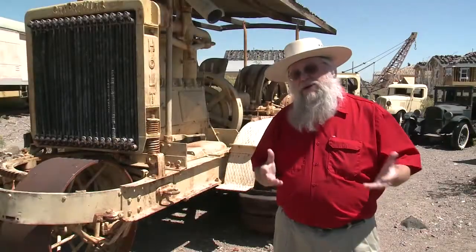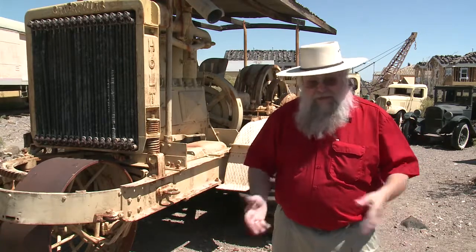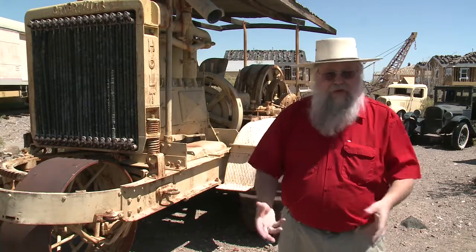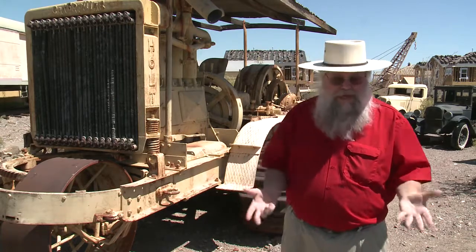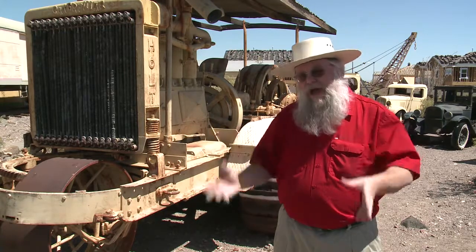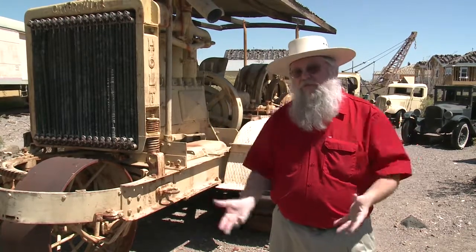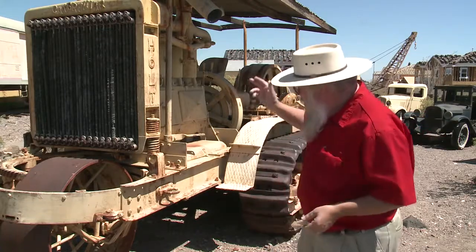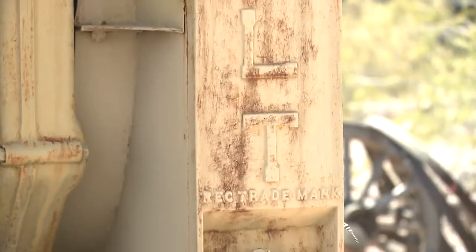The value of a mine is how expensive it is to get the ore from the mine to where it's going to be handled — shipped off to a plant to be ground up and extract the gold, silver, platinum, or whatever you're trying to take out. That kind of processing has to be done somewhere other than the mine site, so you have to haul tons and tons of rock from the mine to wherever the mill is. The introduction of Holt tracked vehicles made that much easier.